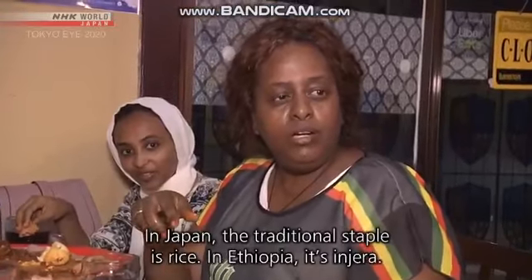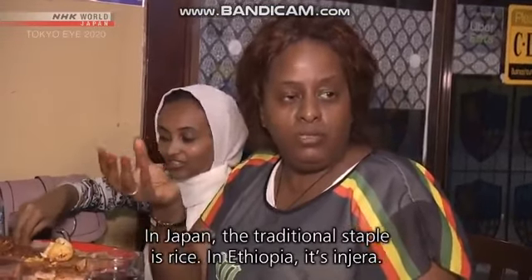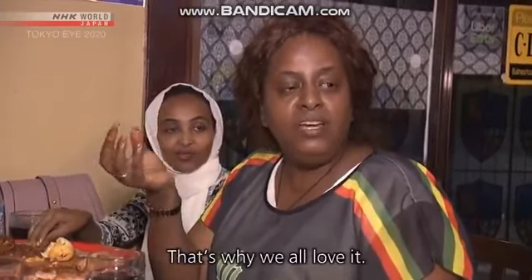In Japan, it is traditional food. So everyone likes Injera.